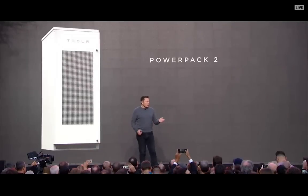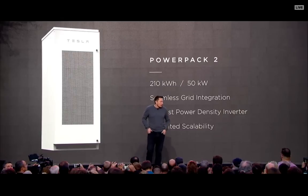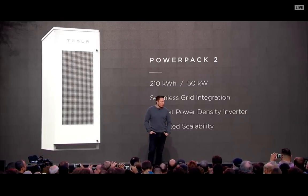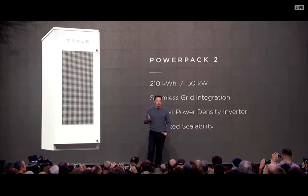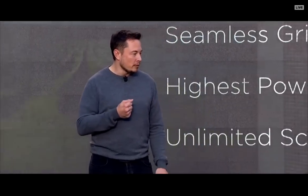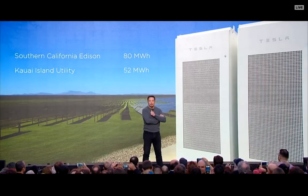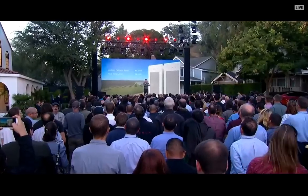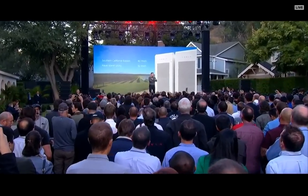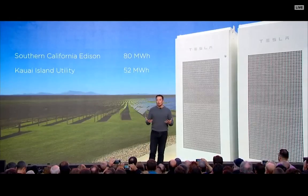On the utility side, we have the Powerpack 2, which similarly doubles the energy — 210 kilowatt-hour capability with 50 kilowatt power output — and this can scale to unlimited size. We've recently announced the biggest utility battery installation in the world, with Southern California Edison: an 80 megawatt-hour battery installation being built right now. And earlier this year we announced one for a utility in Hawaii doing 52 megawatt-hours. You're going to see a lot more of these announced over time.